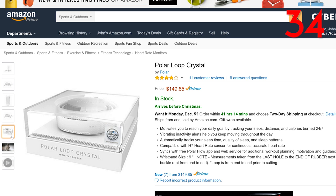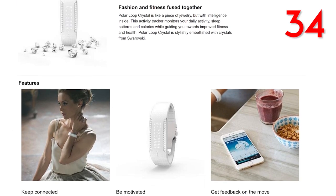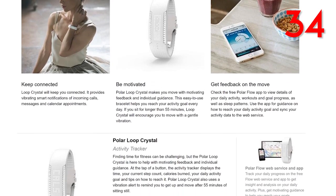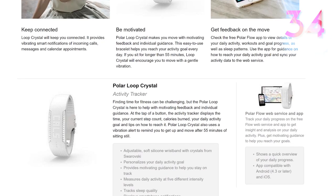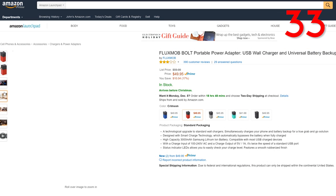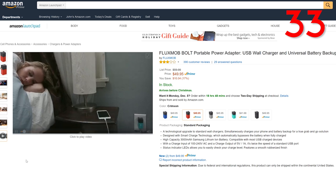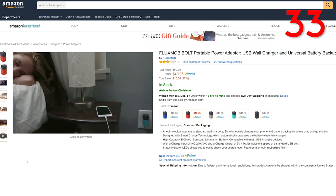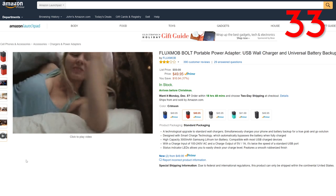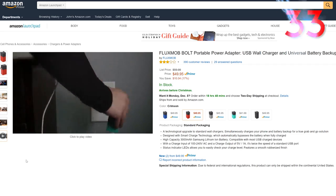It's really cool to have a wearable piece of technology look like jewelry. Up next in similar fashion, we have the Polar Loop Crystal for $150. This is an activity tracker with heart rate, calories burned, sleep patterns, and everything you need to help you reach your daily goals. And now we have the Fluxmaw Bolt portable power adapter for $50 — a USB wall charger and universal battery backup that comes in a variety of colors. The real selling point is that it is both a universal battery backup and wall charger, so while you're charging your devices, the power adapter is also charging to be used as a backup.